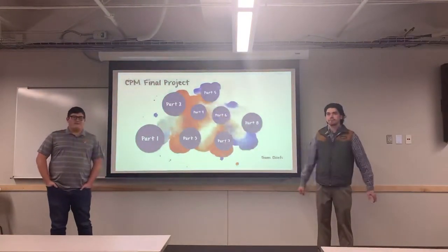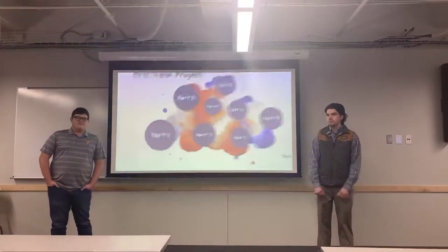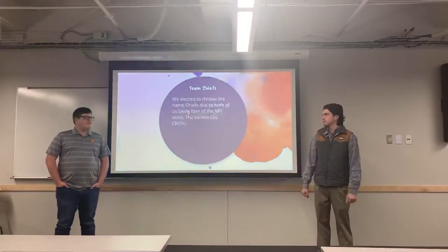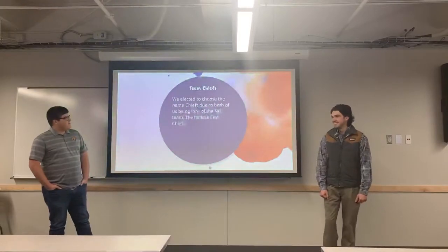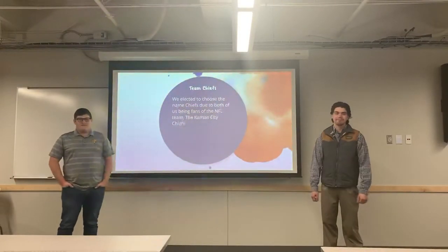Hi, I'm Paul Becker. I'm Jacob Lassbohler. This is our CPM final project. We elected to choose the Kansas City Chiefs due to both of us really being fans of the Kansas City Chiefs NFL football team.